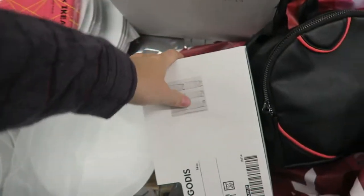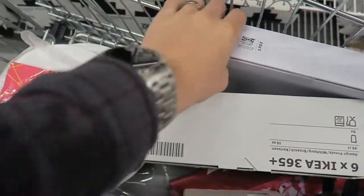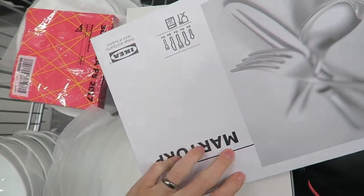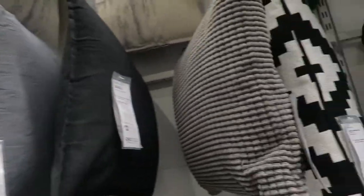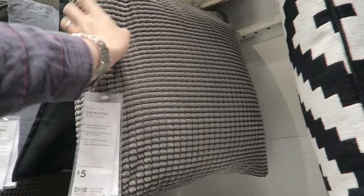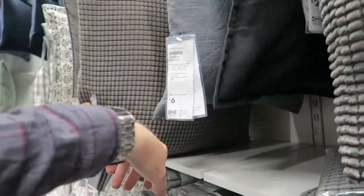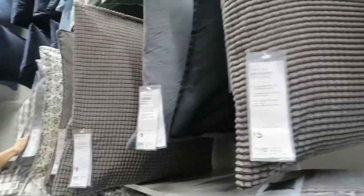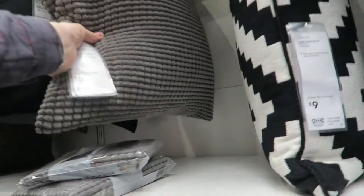Little update. We've got glasses, cutlery. Now we're at cushions. I think it'd be good to get a small one and one big one. That would look nice and be comfy. No, that's too big. I don't see why we would ever use that. Just small, definitely. Maybe two of these.